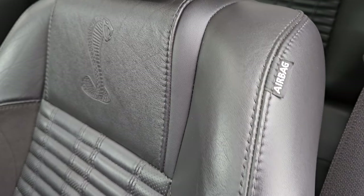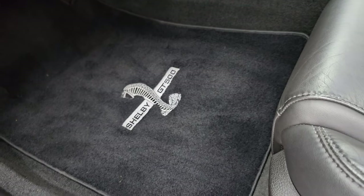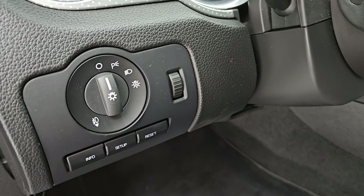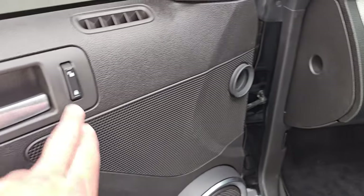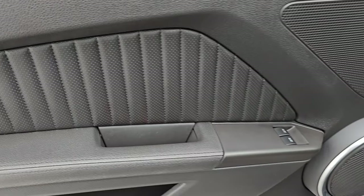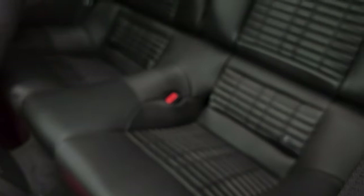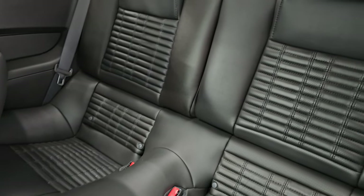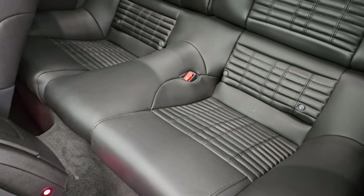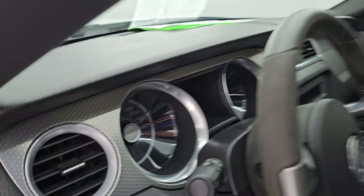Side curtain airbags, power driver's seat with lumbar. You get some nice Lloyd mat Shelby GT500 floor mats, information center controls, auto headlamps, power locks, power mirrors, and power windows. The bolster is in nice shape. You get the Cobra embossed. The back seats are in fantastic condition as well — no rips or tears. Latch child safety system for any child car seats you may have. The interior smells very clean — I don't think it's ever been smoked in.